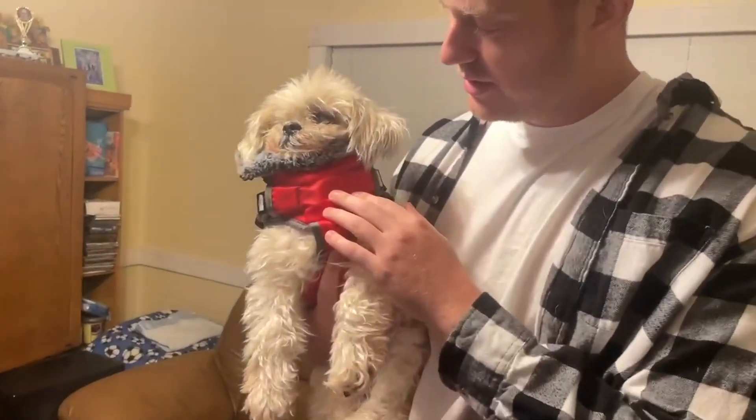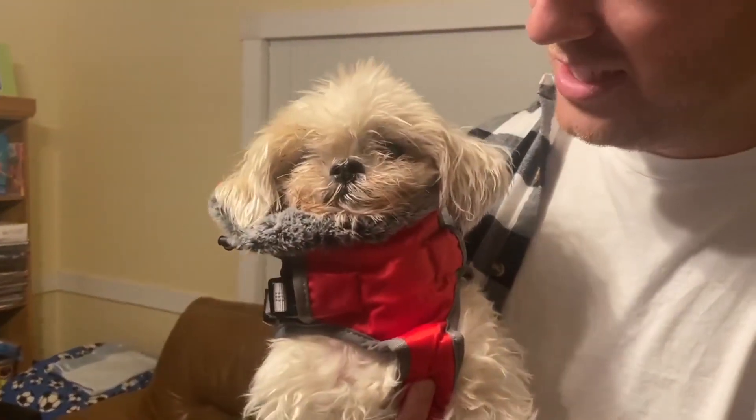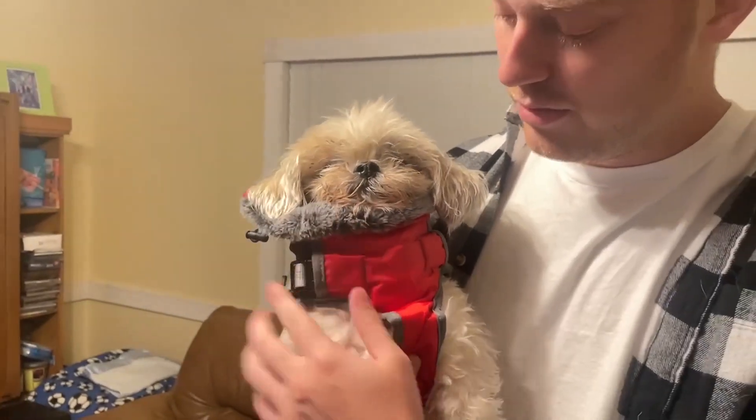I got the red color as you can see, and my dog absolutely loves it. He's nice and cozy with the nice fur lining through here.